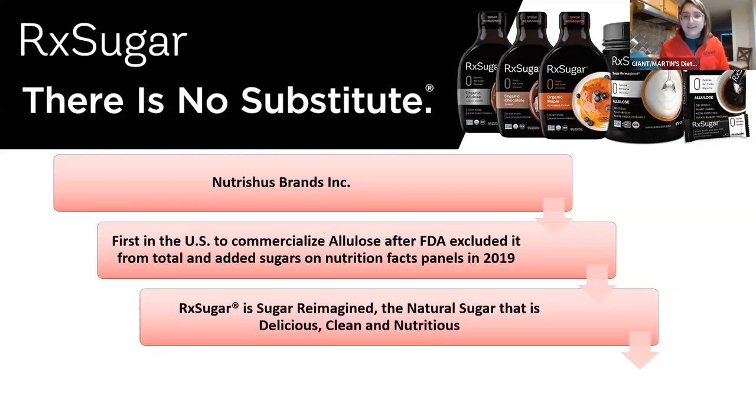They refer to themselves as sugar reimagined. I really do encourage you — I am totally transparent when I talk about these products and how they taste. If you've been burned by other sugar alternatives, I really want you to give allulose a try. I will show you the different ways I've tried it the last couple of days, and just every time I'm like, this just tastes good. It tastes like sugar — sweet, but not too sweet.